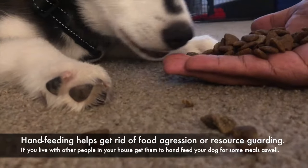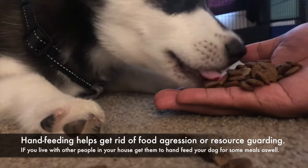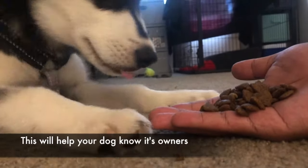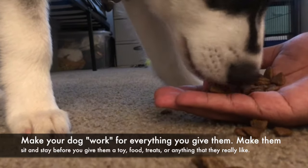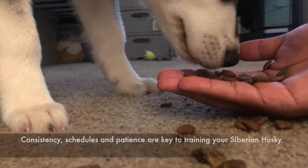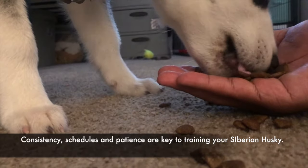Hand feeding helps get rid of food aggression and resource guarding. If you live with other people, have them hand feed your dog for some meals as well — this will help your dog know its owners. Make your dog work for everything you give them: have them sit and stay before you give them a toy, food, treats, or anything they really like. Consistency, schedules, and patience are key to training your Siberian Husky.